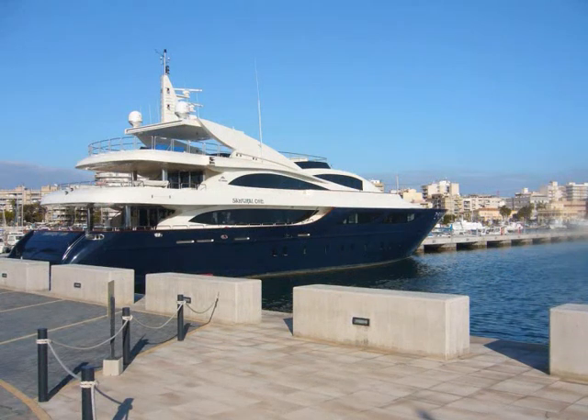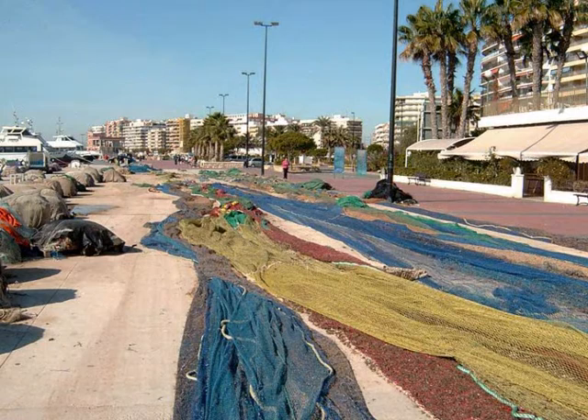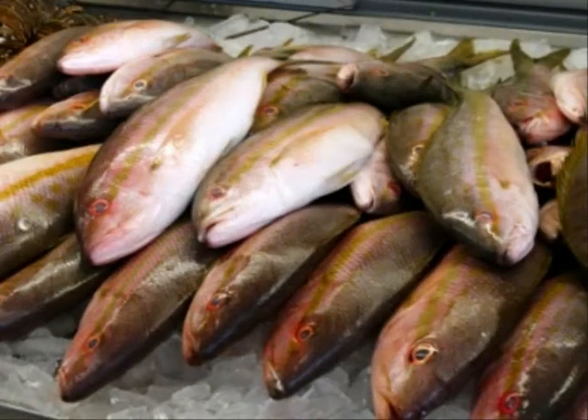Continuing along the front, you will come to the fishing port, still active today. All the nets and crates, along with the strong smell of the day's catch, really add to the atmosphere, as the older generation watch their sons and grandsons return after a day at sea.